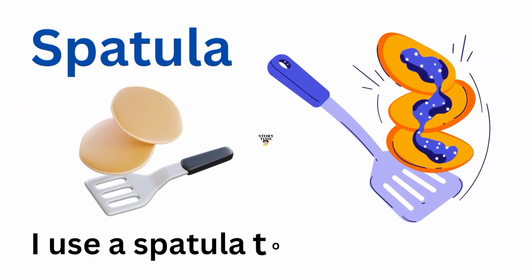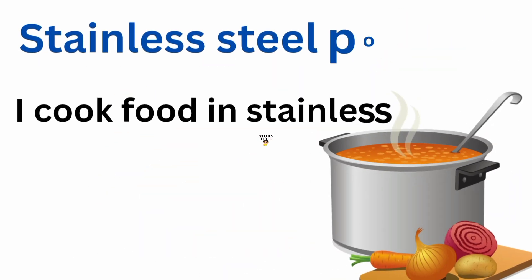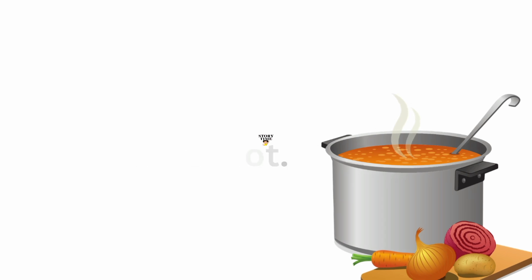Spatula. I use a spatula to flip pancakes. Stainless steel pot. I cook food in a stainless steel pot.